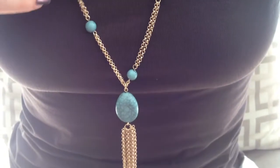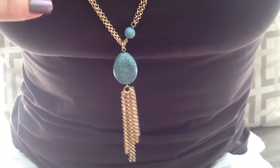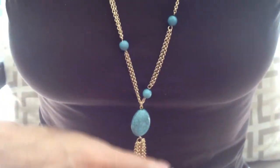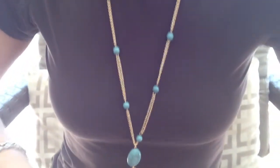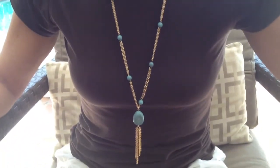It's a multi-strand necklace beaded with faux turquoise and it has the tassel hanging at the end, which has a four inch strap. For this and other great jewelry finds, visit us at BlingItOnJewelry.com.